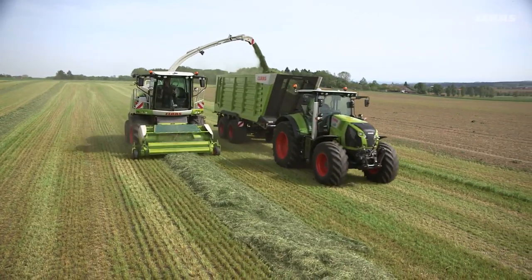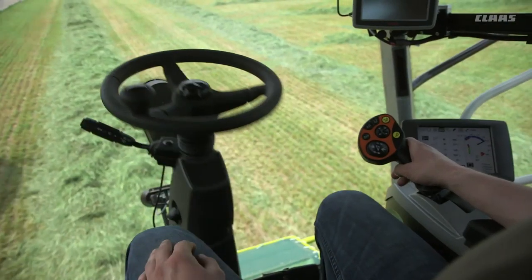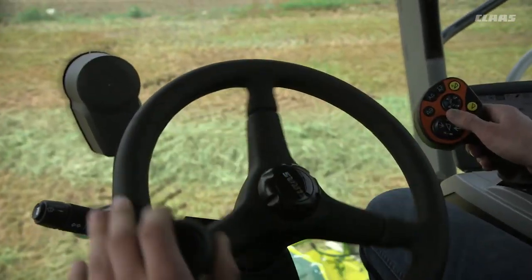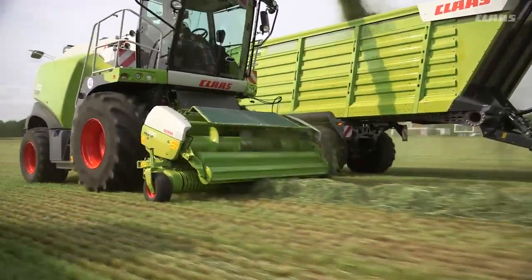With the Jaguar operating in field mode, the CAMPILOT is activated via the control lever. It is deactivated by applying a steering movement to the steering wheel. The proportional valve technology enables ground speeds of up to 15 km per hour.